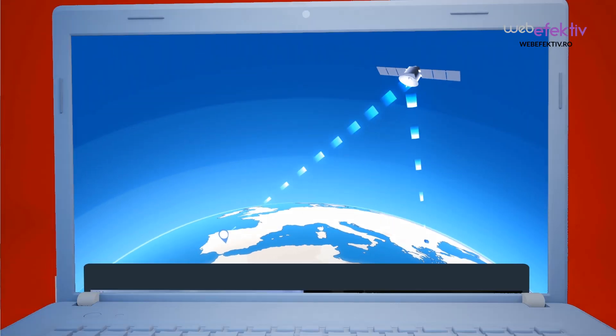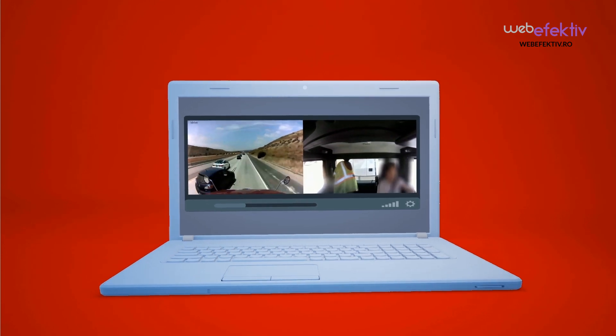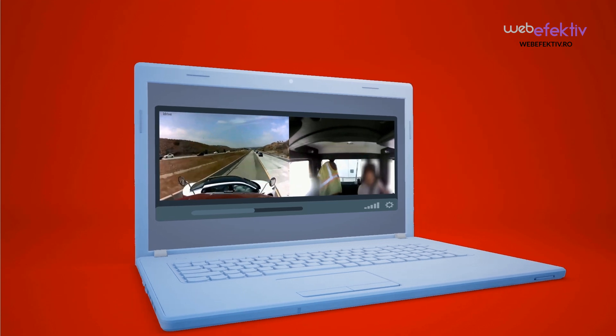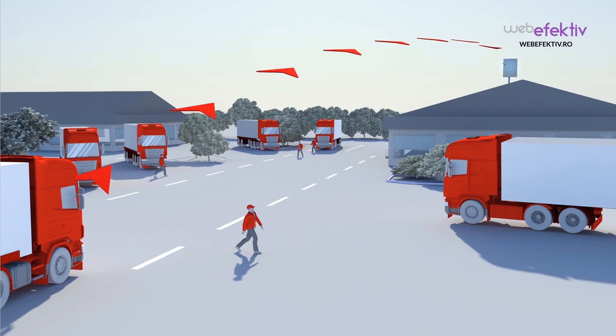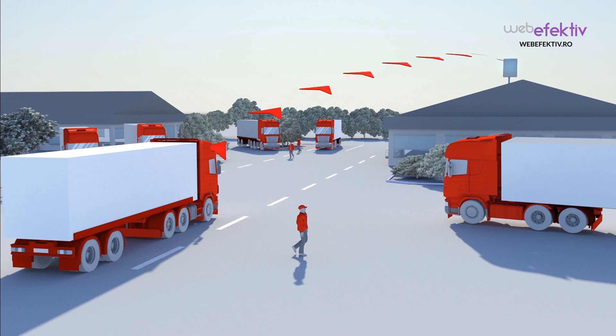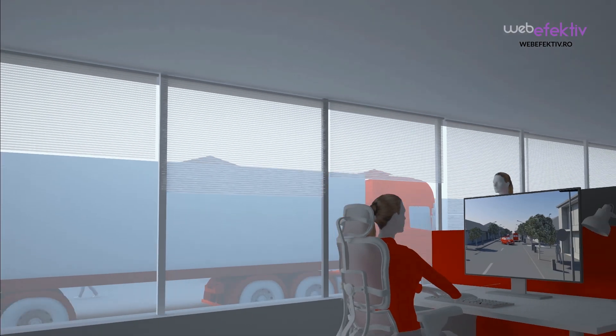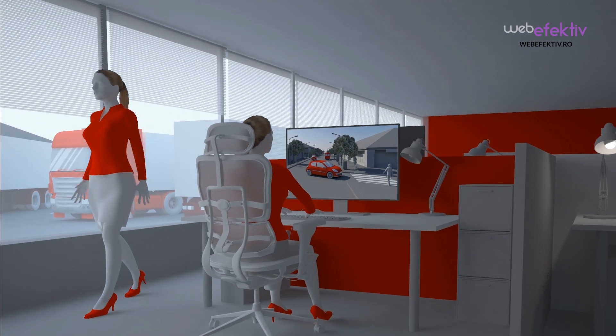With iDrive's visual telematic service, authorized personnel can observe everything that happens inside the vehicle when needed. When a vehicle returns to your office, recorded events are automatically transferred via secure Wi-Fi connection.